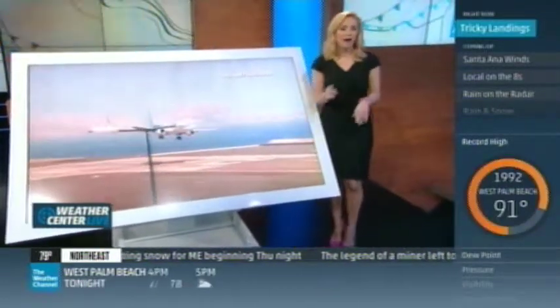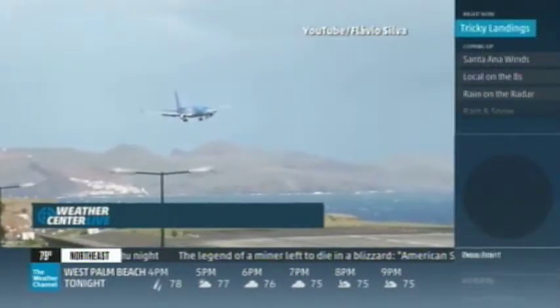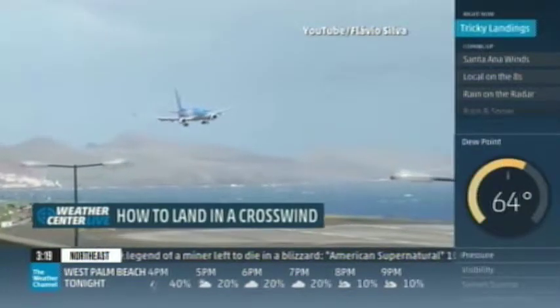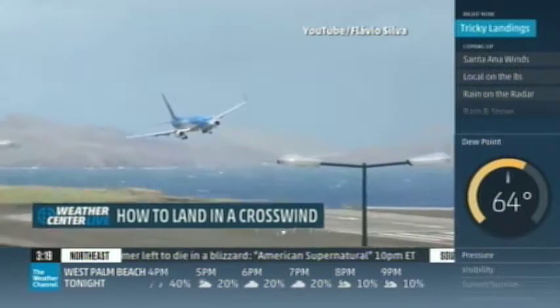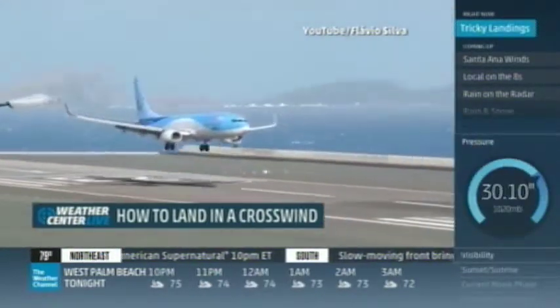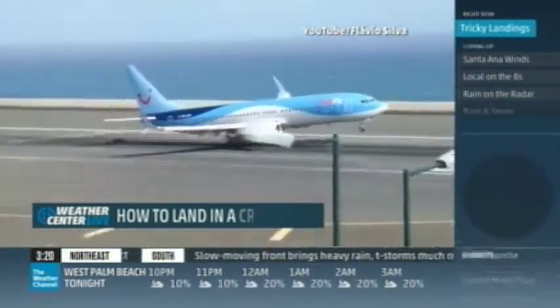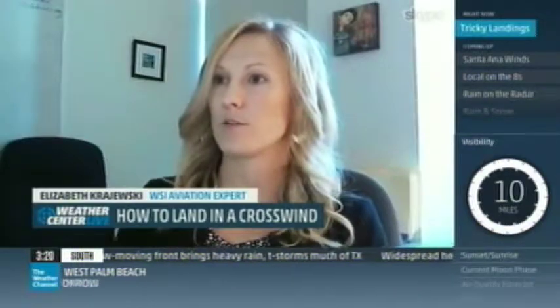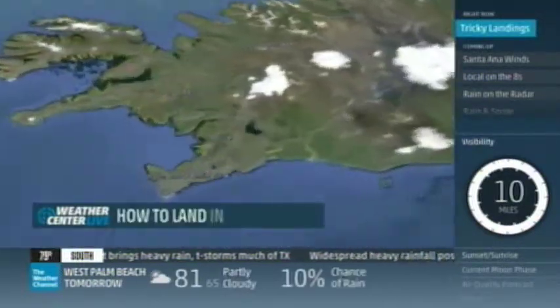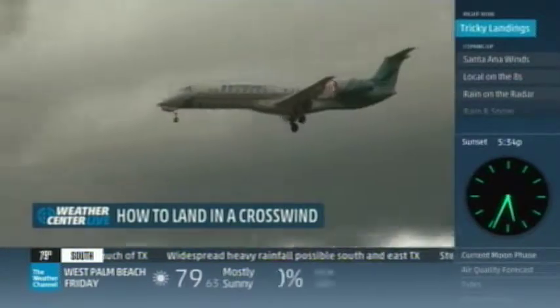Meteorologist Paul Goodloe — hopefully it'll make you feel better too. No doubt, it's a wow video. A plane faced with challenging crosswinds. In this case, it's at Madeira Airport in Portugal, known to be one of the worst in the world for crosswinds. One runway, wedged in between the ocean and the mountains, and it's 200 feet up — so they get stronger winds there.